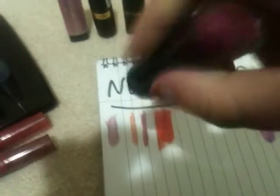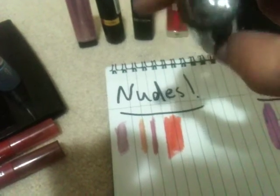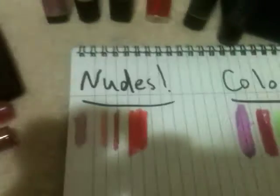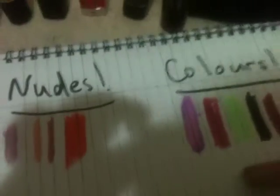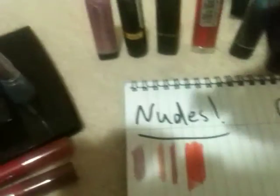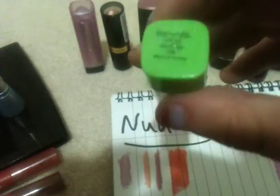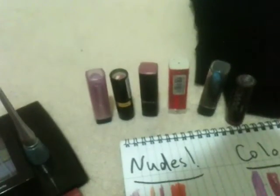Everybody knows about this one — this is my favorite, called Magenta from Savvy. Love the color and I've worn it quite a lot. Then there's this really bright green one — it's a neon lip stain from the same brand, so it stains your lips. It's just called Neon Green. Insane color.